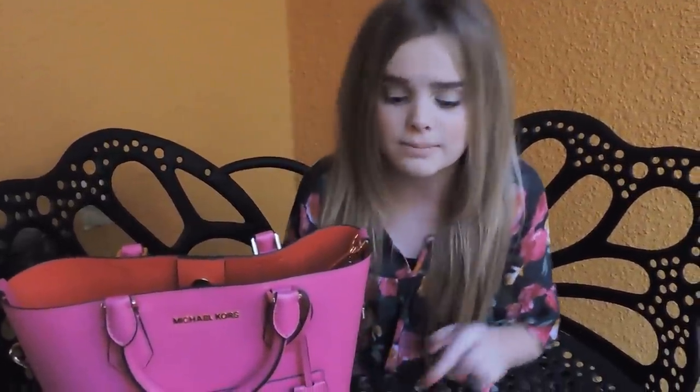That was my what's in my bag video. I hope you all enjoyed it, and thank you guys so much for watching. Comment and subscribe down below. I love you guys so much, and see you next time.